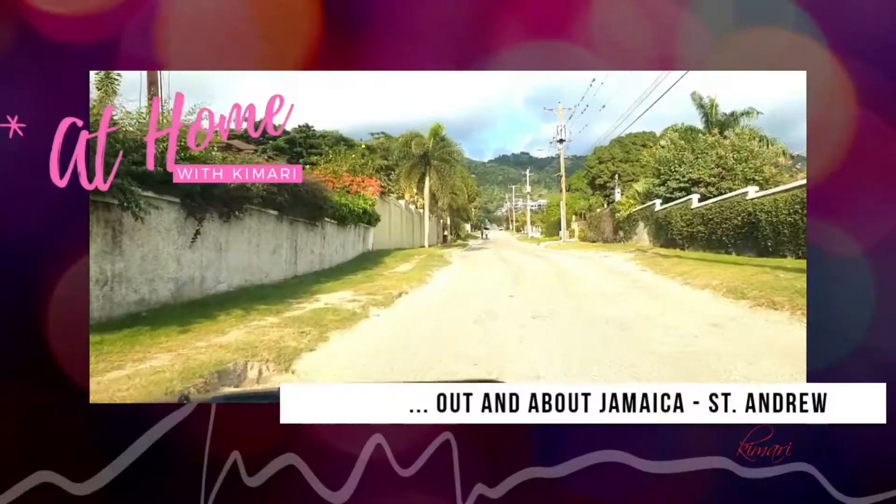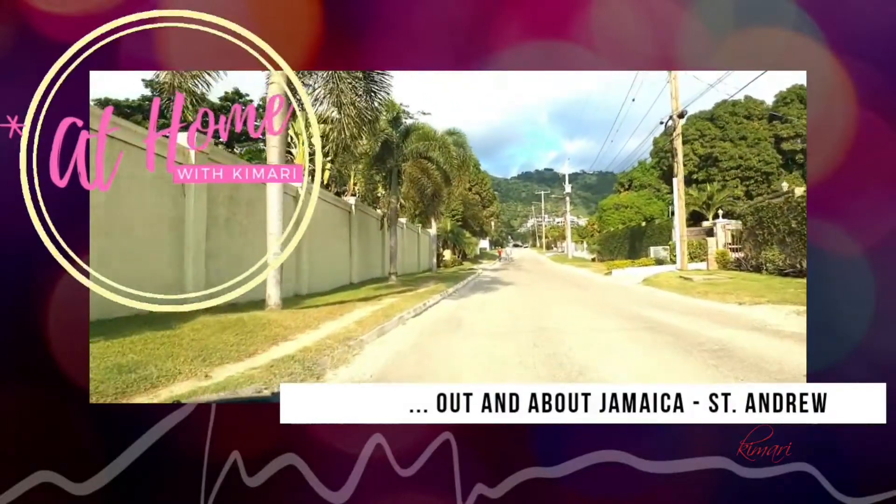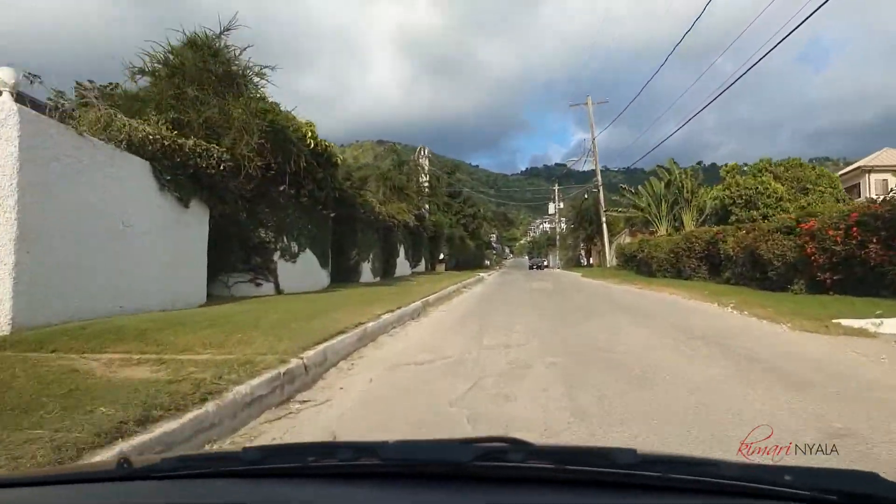Hi everybody, welcome back to another episode of At Home. For those of you who have stayed around, thank you so much — I really appreciate you being here. We have built such a great community, so for those of you who have not yet subscribed, hit the subscribe button to become a part of this wonderful community. Today I'm in Kingston and I have something really special for you, so stick around — I'm going to give you a property tour, one that I'm sure you will love.